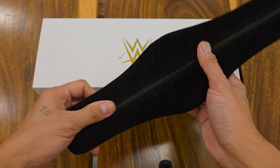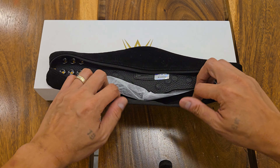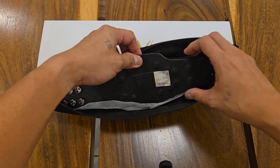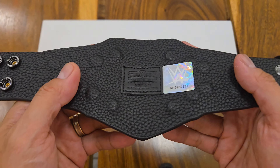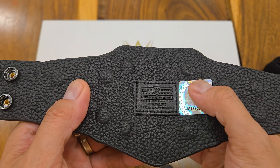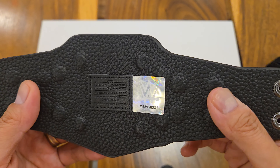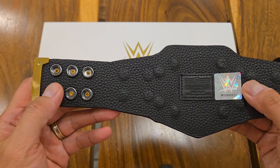Similar to the life-size belts, this souvenir belt comes with a cloth packaging with the WWE Superstar Experience logo. Here at the back is the hologram sticker of authenticity. This has also six snaps and the rivets for the main plate are hidden by the strap.